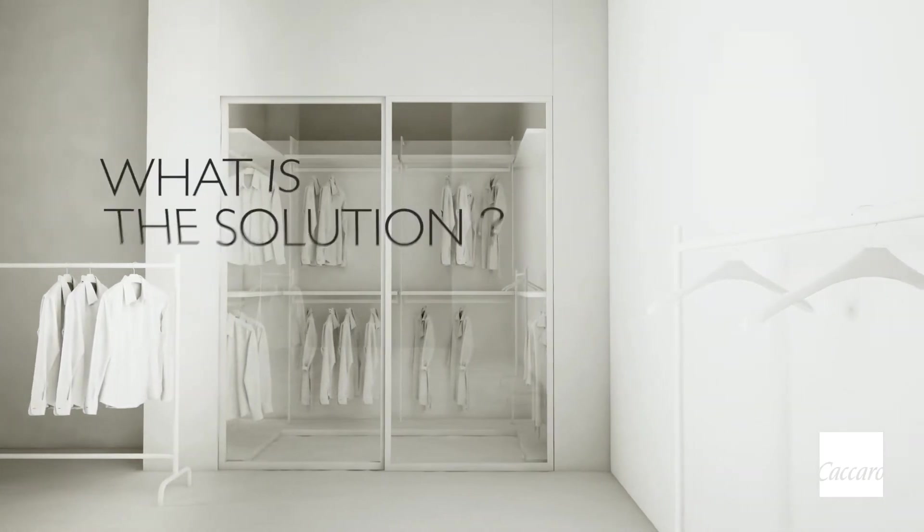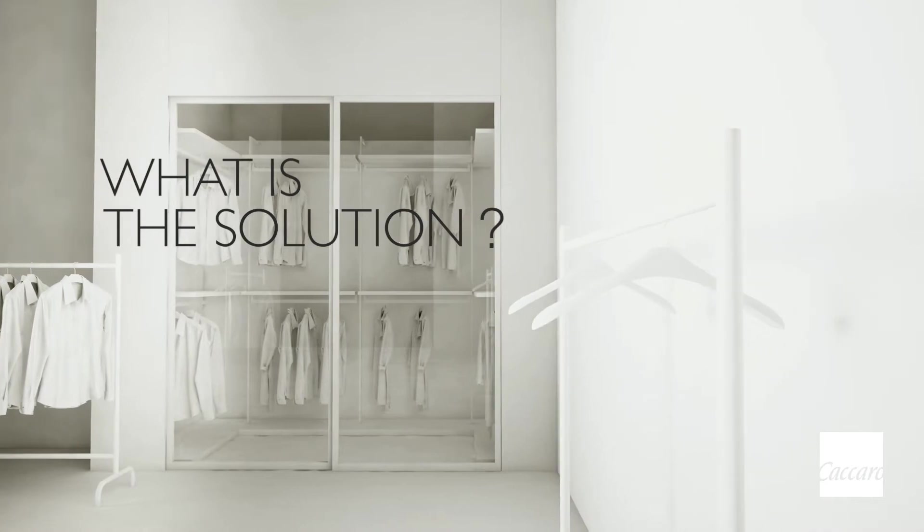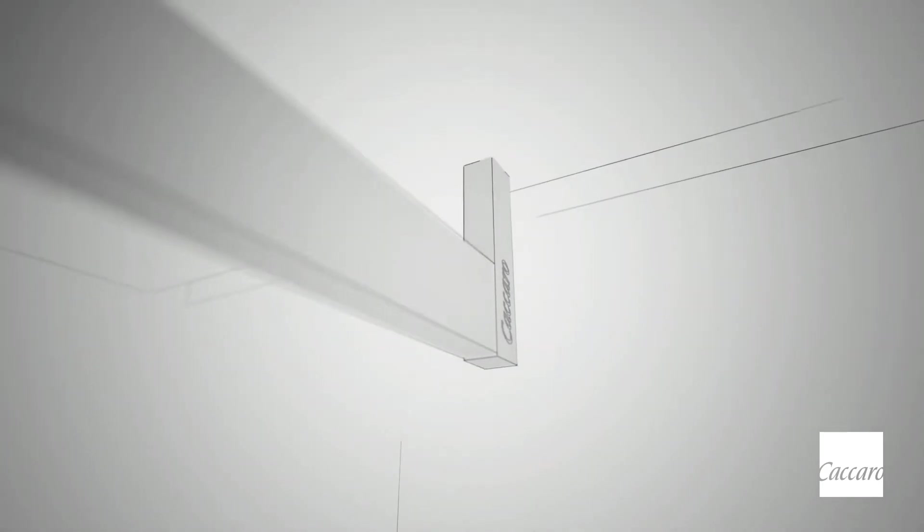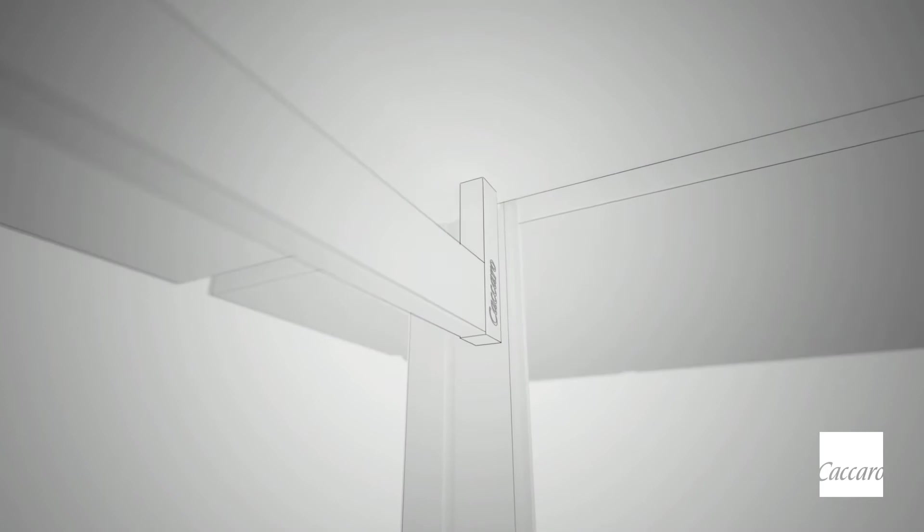What is the solution? A change based on imagination. Our research has finally given shape to the perfect wardrobe — an idea that starts with a simple line put down on paper and then transformed into a real project, complete in every single detail.